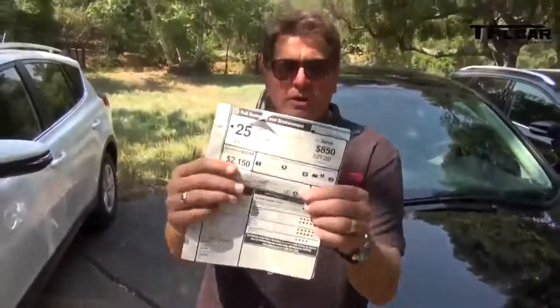Here's the Monroney for the Honda CR-V. The facts: 185 horsepower, 2.4-liter dual overhead cam engine mated to a five-speed automatic transmission. It gets 25 mpg combined, and the as-tested price is $26,975. Let's take it for a ride and see how it compares.